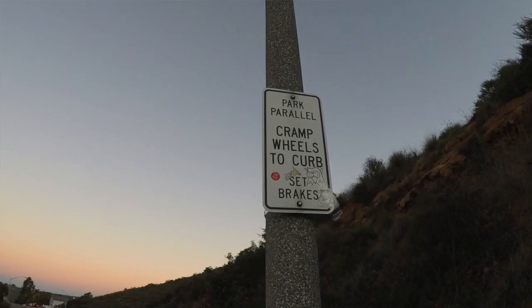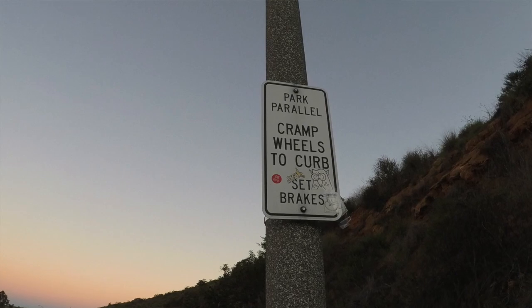If you park illegally, expect to get ticketed — and illegally includes if you're on the hillside turning your wheels towards the curb. So if your wheels aren't turned towards the curb, I heard they'll give you a ticket. I saw a person out here giving tickets before.